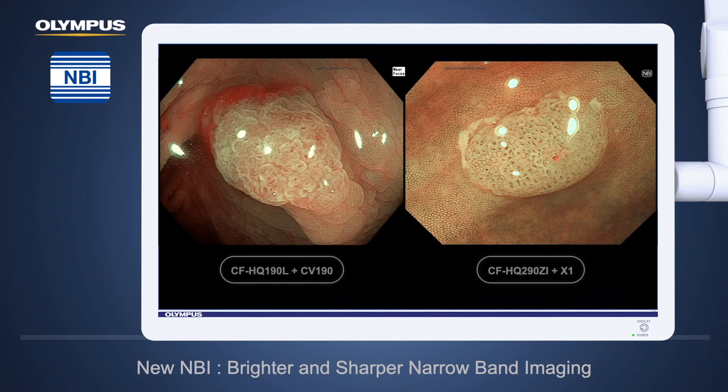This is another example of the better image quality from EVIS X1 on the right side compared to CV-190 on the left side. This lesion is a same-size flat lesion. You can see the typical open pit pattern on the surface, giving an accurate diagnosis of sessile serrated lesion for this case.